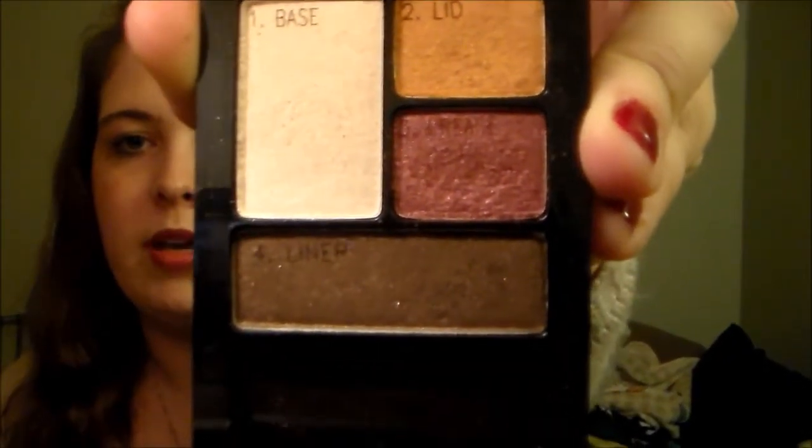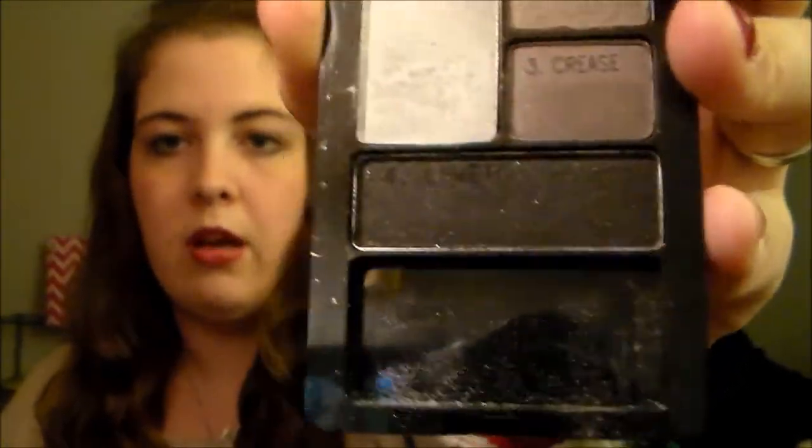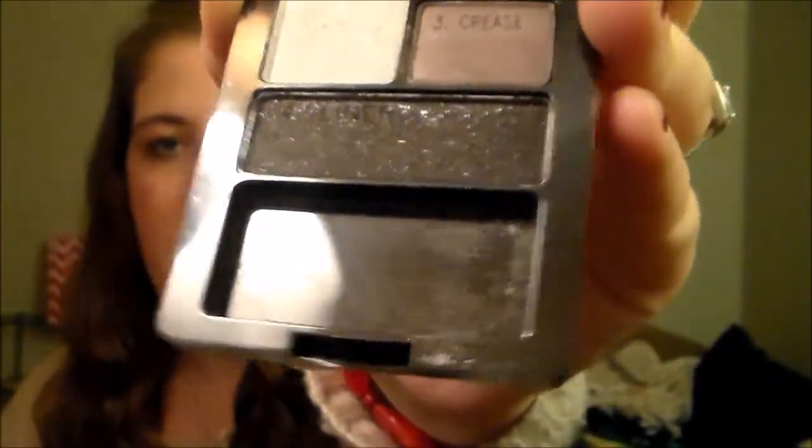I also have an eyeshadow quad from Maybelline New York. This one is Sandstone Shimmer and it is absolutely gorgeous — I am absolutely in love with these colors. I saw this in my Walgreens and I was like, I gotta have this, so it became mine. Another eyeshadow quad I picked up also from Maybelline New York, also super gorgeous. I am so impressed with their eyeshadows. This one is Charcoal Smokes — yet again absolutely beautiful colors. That shimmer on the bottom is so shimmery and beautiful. Even us pale girls can pull it off.